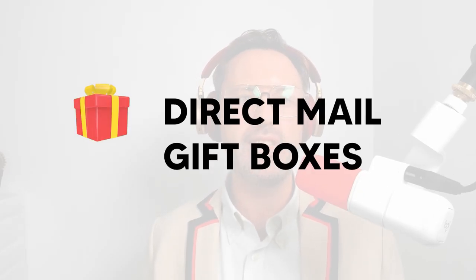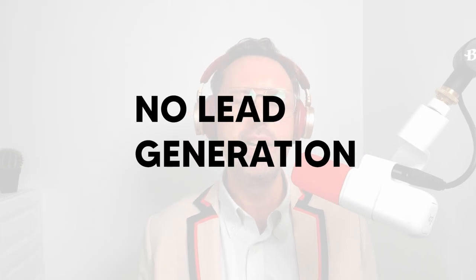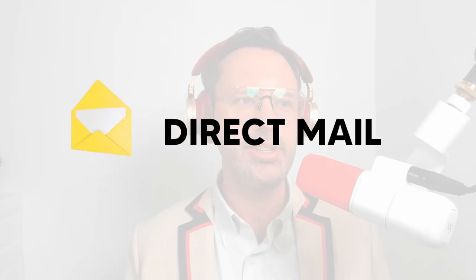My client recently sent 150 direct mail gift boxes and already landed seven contracts — and those are just the early responders. Zero follow-ups, zero emails, zero ads, zero cold calls, no lead generation. Just one cold piece of direct mail that led directly to a sales conversation.